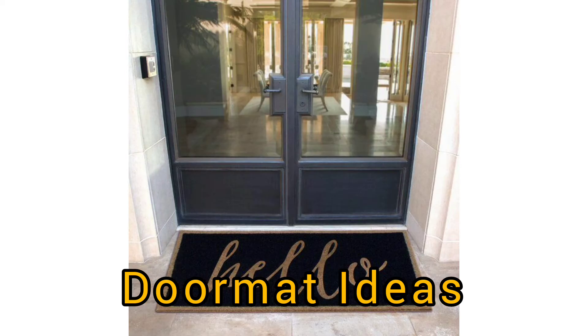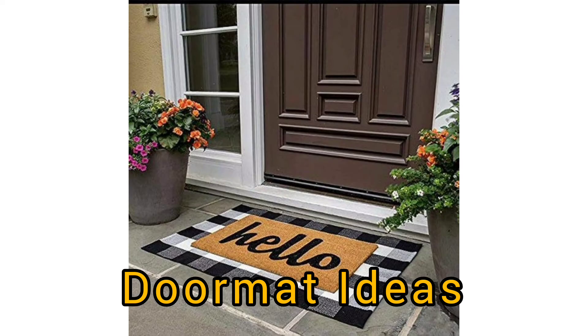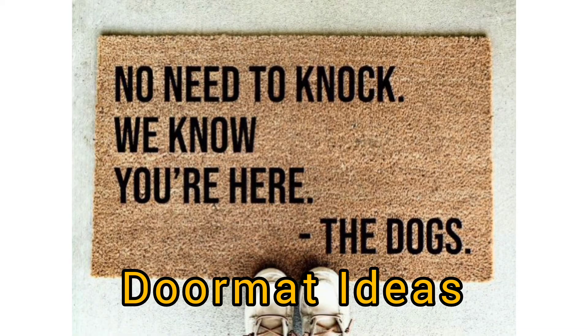According to the Institute of Industrial Industries in the UK, 80% of the dust, dirt, and grime in buildings are dragged in from the outside. And not only that, but one square yard of quality-grade carpeting can actually accumulate half a kilo of harmful dirt over a week, twice as much in bad weather.